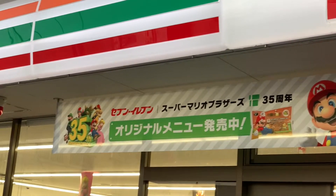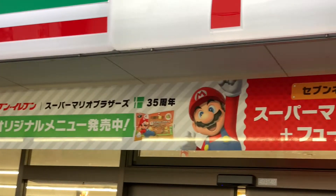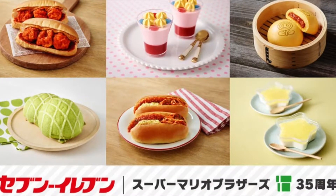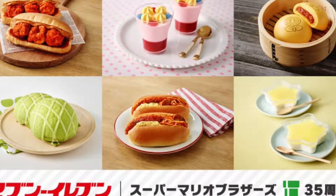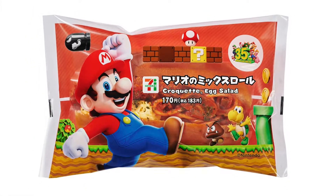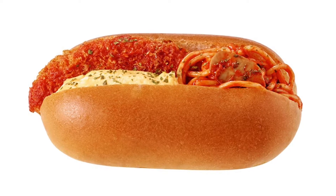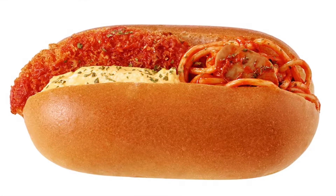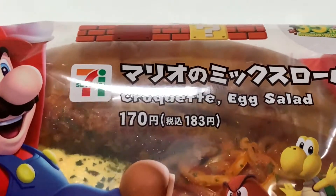Nintendo has teamed up with 7-Eleven in Japan to sell a variety of snacks and sweets that feature popular Super Mario Bros. characters and items to help celebrate the series' 35th anniversary. While these kinds of things usually look great in promotional photos, sometimes they look quite a bit different than what was originally cooked up — no pun intended. I actually managed to buy and try out everything on the menu, and I'm here to tell you all about it.